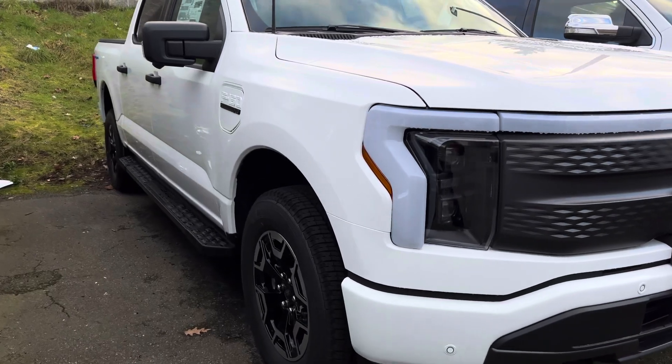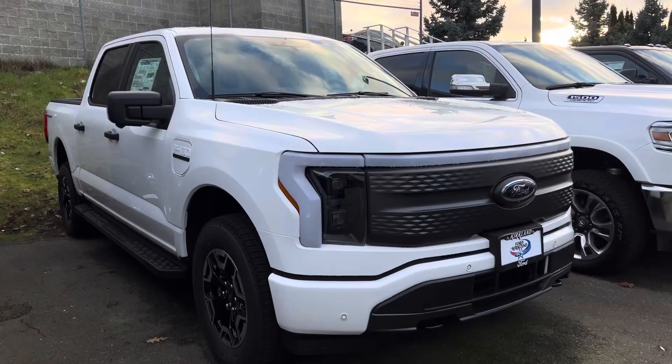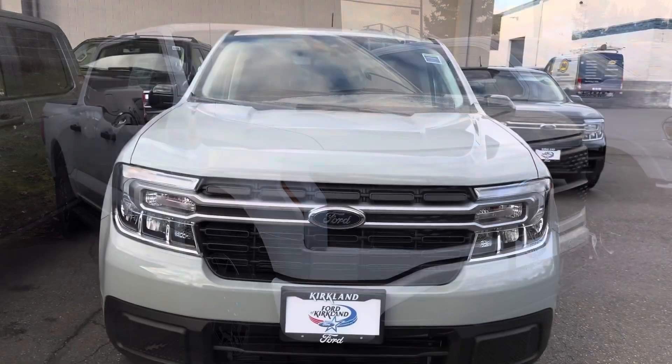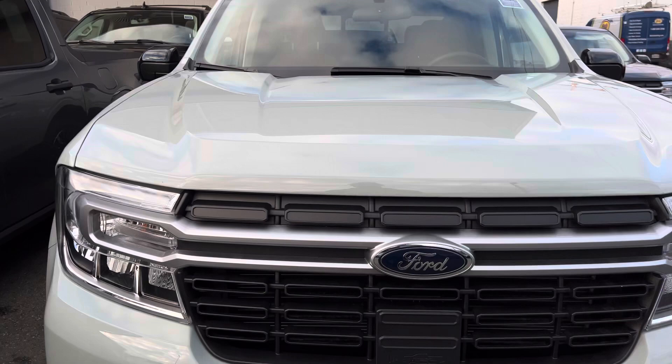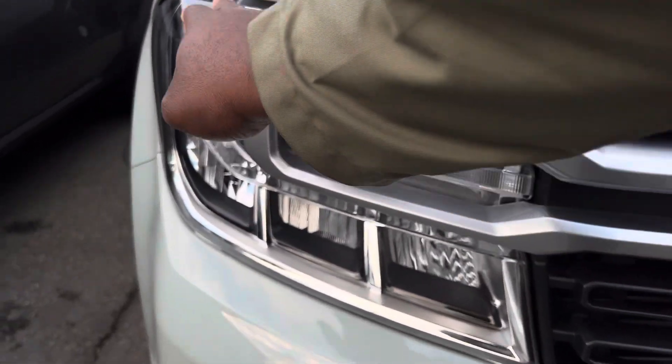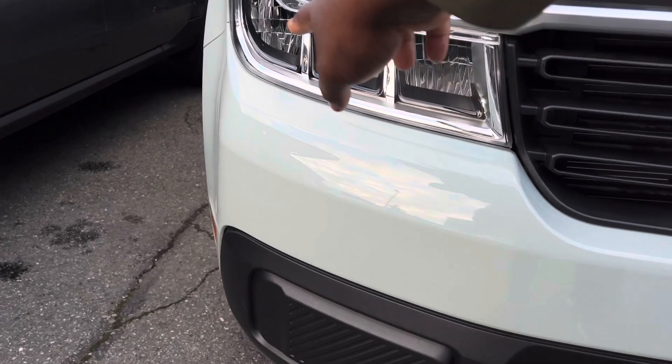The only other Ford pickup truck more efficient than the Maverick is the Ford F-150 Lightning, which is all-electric. One thing unique about this Lariat is that on the front, you get an LED light bar attached to the headlight, along with LED headlights and LED daytime running lights.